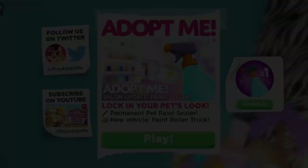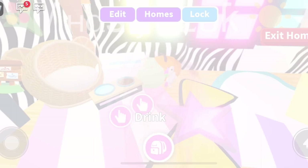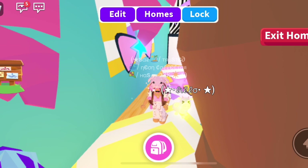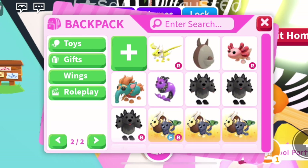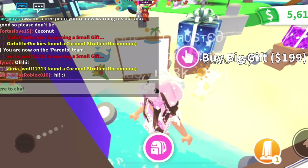Hi guys, so I'm playing Adopt Me today and I'm very excited. Because there is this new paint sealer thing — it's Robux and it unlocks one tube of permanent pet paint sealer. I'm going to actually buy it because I want to see how it looks. I have some pets but I don't like the coloring of them.